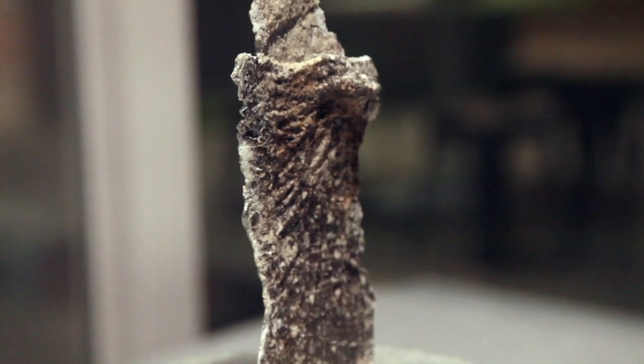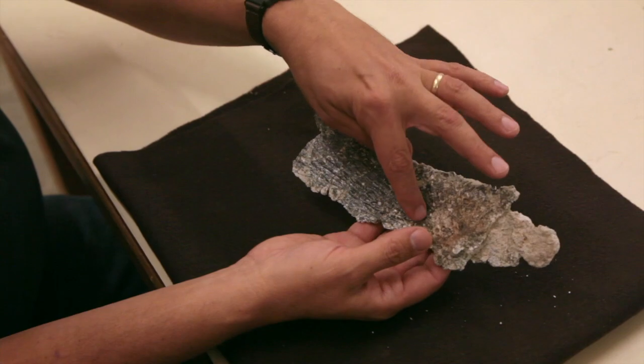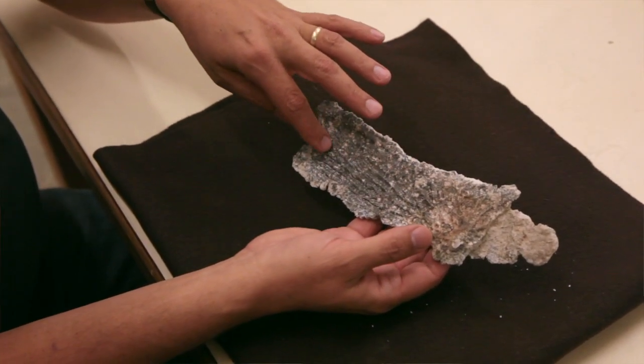These are really neat because when we find the patterning on these, we can actually identify them down to a species. So it's almost like a fingerprint in a way.